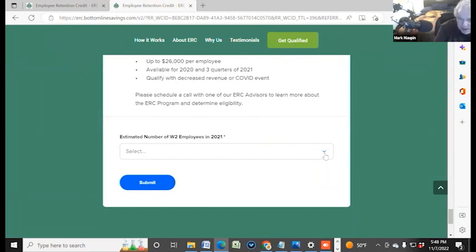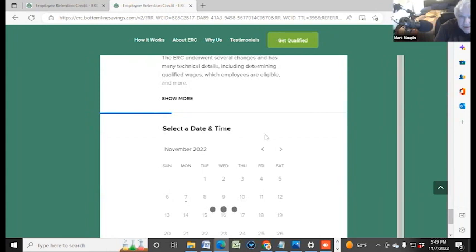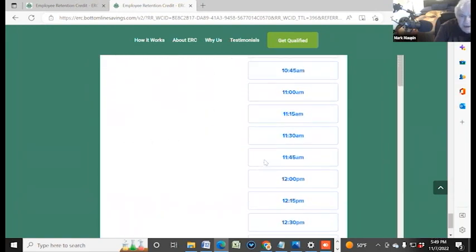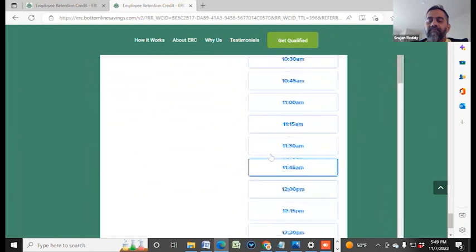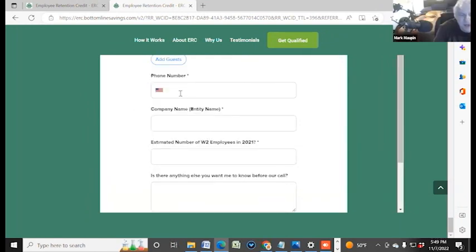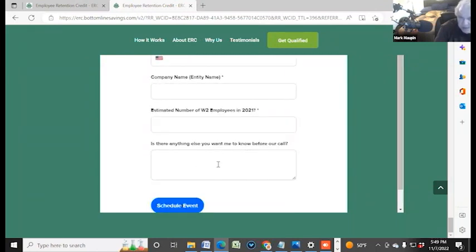We'll evaluate everything and be able to get you set up. You're going to go down to the bottom of the page and select that you've got five or more employees, then hit submit. You'll pick a date and time that works for you, then click confirm. All you need to do is give your phone number, the name of your company, the estimated number of employees in 2021, and if there's something else you want us to know before the call, click Schedule Call. It'll take about 15 minutes and you're going to know where you stand at that point.